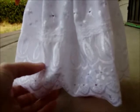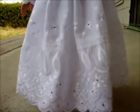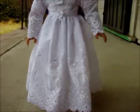Just look at all that pretty detailing on the eyelet. I just really think eyelet is really pretty and it's just a really feminine fabric, which I think really goes well for this dress.